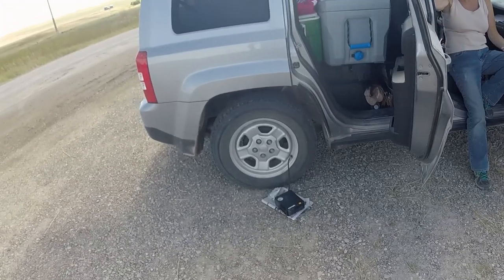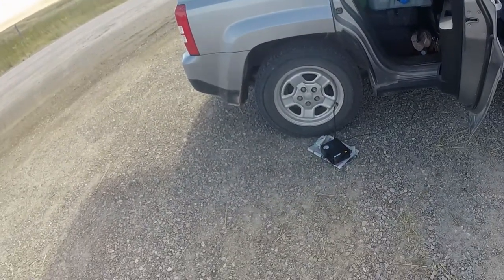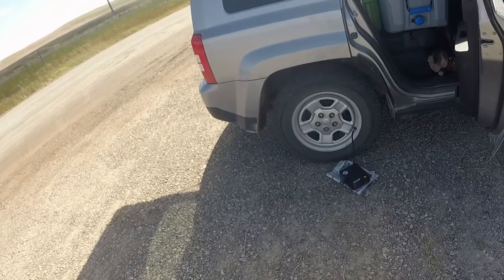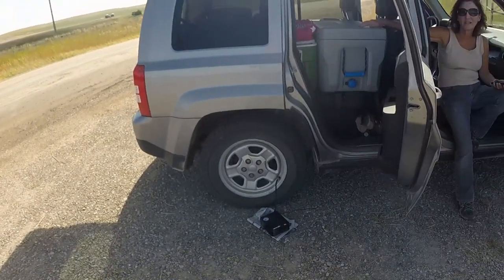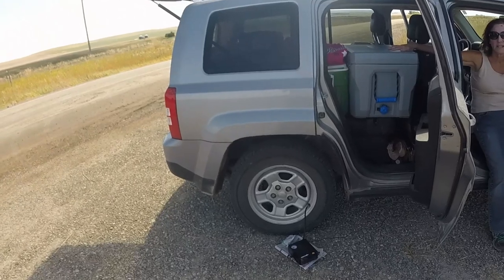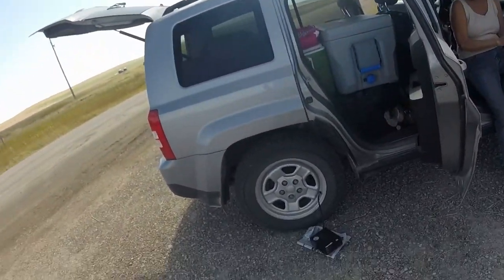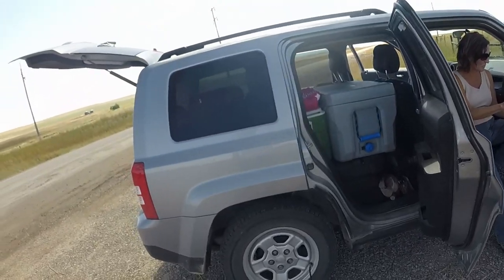Got a rock or nail or something in my tire. They're pumping it back up. We got 10 miles to Lewiston to the tire store. Pumped it up about 20 miles ago and made it this far — it was almost flat. I got a tire repair kit too but I really don't want to do it myself.